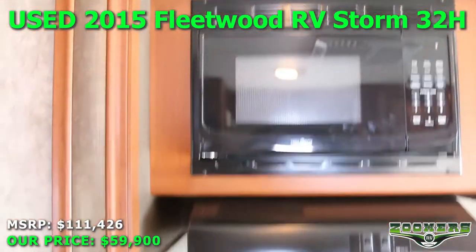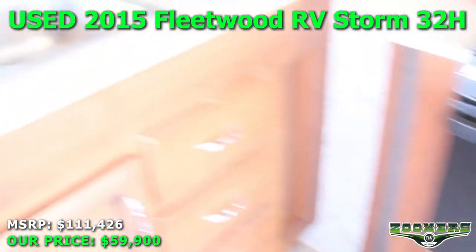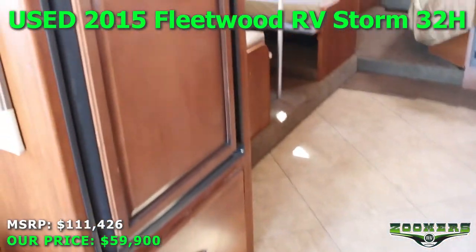We have a microwave, 3-burner cooktop, oven, double basin sink, and refrigerator.